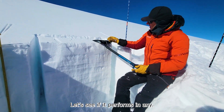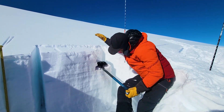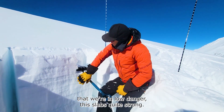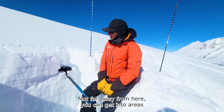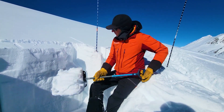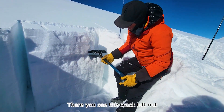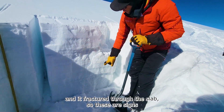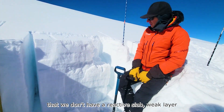Let's see if it performs in an ECT. So no results — not surprising given that we're in low danger. This slab's quite strong; it's supportive where you find it. Not far away from here, you can get into areas where this slab is totally gone and you go right into the weak layer. So if we remove a little of the slab and we keep adding some load, there you see the crack left out into the block and it fractured through the slab. These are signs that we don't have a reactive slab-weak layer combination at the moment.